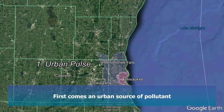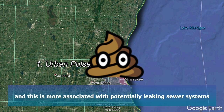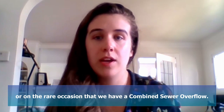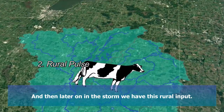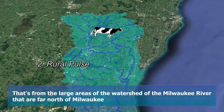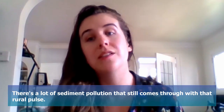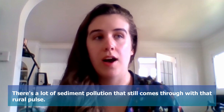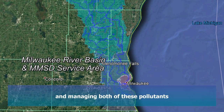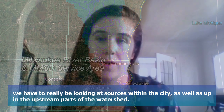First comes a sort of urban source of pollutants, more associated with potentially leaking sewer systems or on the rare occasion of a combined sewer overflow. And then later on in the storm, we have a rural input — from the large areas of the Milwaukee River watershed far north of Milwaukee, where a lot of sediment pollution still comes through. When we're talking about the overall health of the watershed and managing both of these pollutants, we have to be looking at sources that are within the city as well as up in the upstream parts of the watershed.